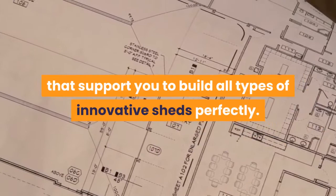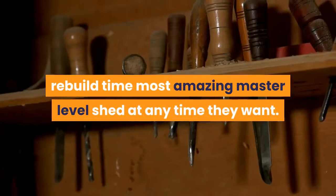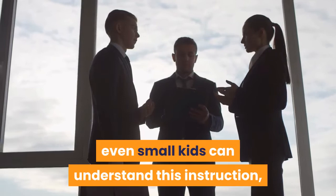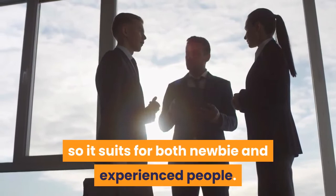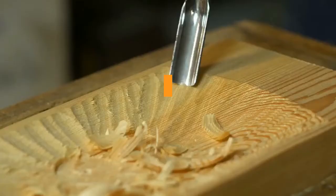There are 12,000 perfect shed plans that support you to build all types of innovative sheds perfectly. Woodworkers can get the chance to improve their planning ideas to build the most amazing master-level shed at any time they want. It is very easy to use — even small kids can understand the instructions — so it suits both newbies and experienced people. You can get access to thousands of shed designs.